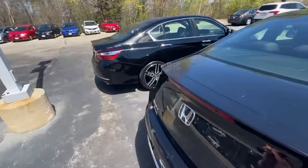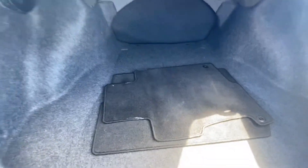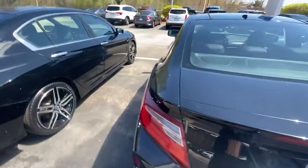Let me show you over to the trunk space here — plenty of space down there. It is the touring model, so you get all the bells and whistles and features.